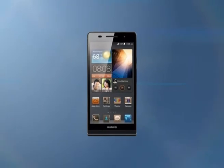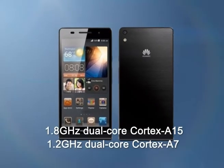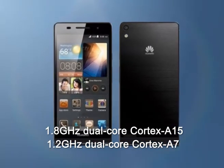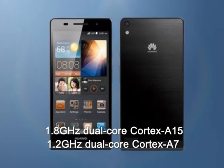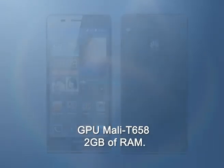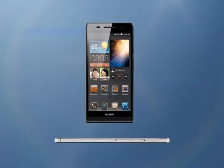It is based on the ARM big.LITTLE architecture with a 1.8GHz dual-core Cortex-A15 and a 1.2GHz dual-core Cortex-A7 processor. The GPU in charge of graphics is the Mali-T658, and there is 2GB of RAM.